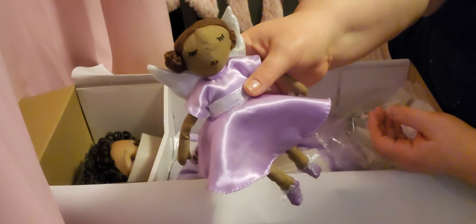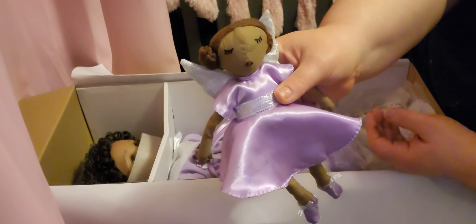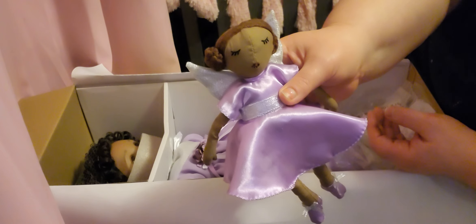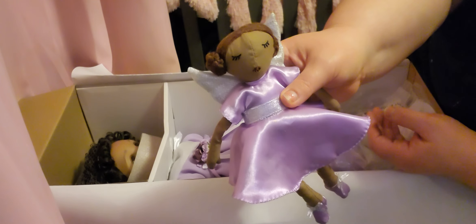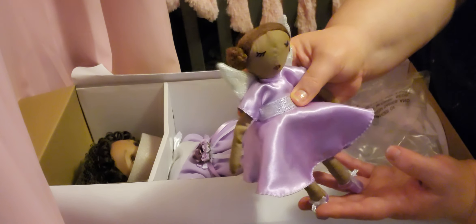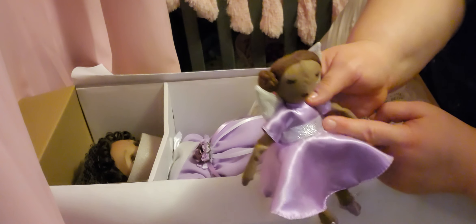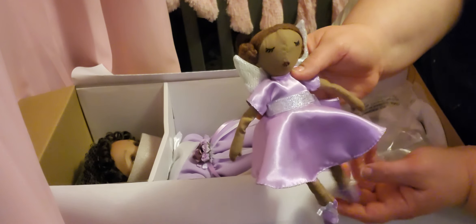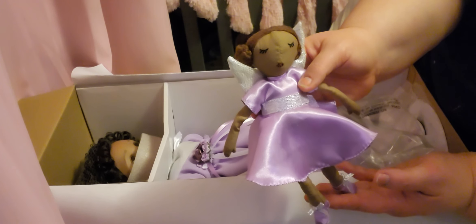There's the little lovey — sorry you guys couldn't see it a while ago. It's a little AA doll. She's in a purple dress, she's got purple little booties or slippers, and she's got silver wings with a silver stripe around her dress with silver on her shoes. She's a little fairy!